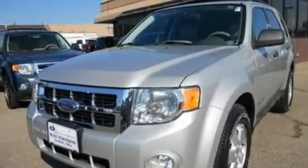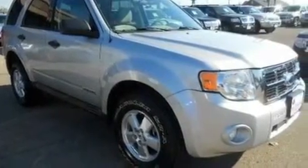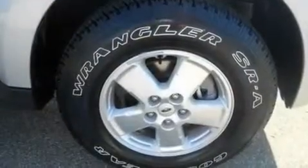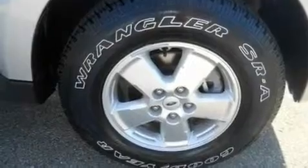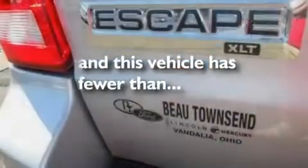Its top features include cruise control, an auto-dimming rear-view mirror, four well-positioned speakers, a CD player, a multi-link rear suspension, four-wheel independent suspension, alloy wheels, a low-tire pressure indicator, a chrome grille, and this vehicle has fewer than 50,000 miles on the odometer.